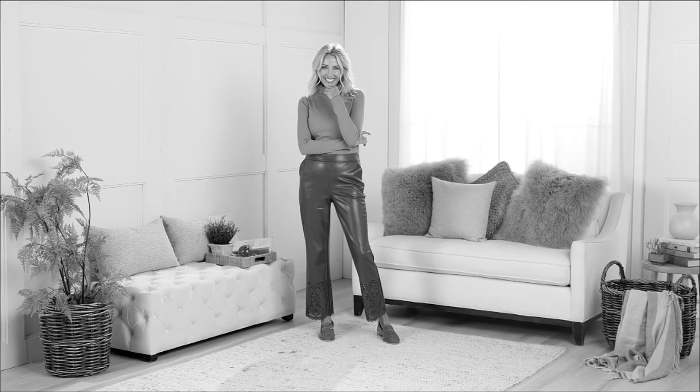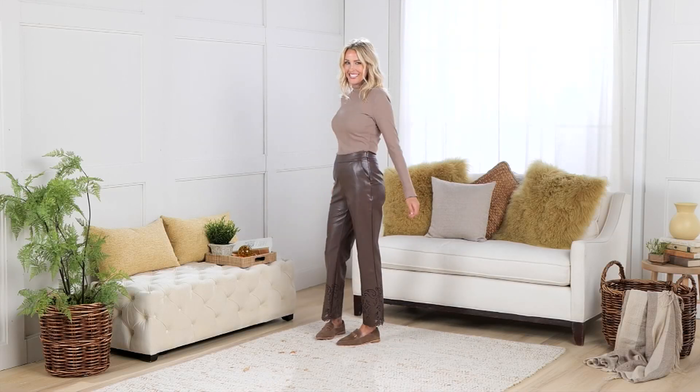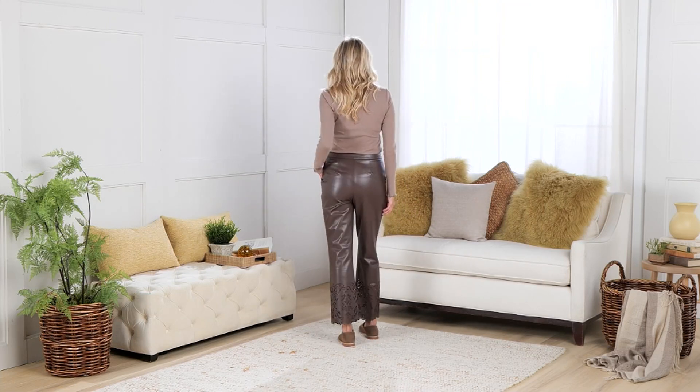Leather pants — these are perforated. These have a perforated hem. I love these. They're a faux leather pant that is soft and elegant and absolutely beautiful.